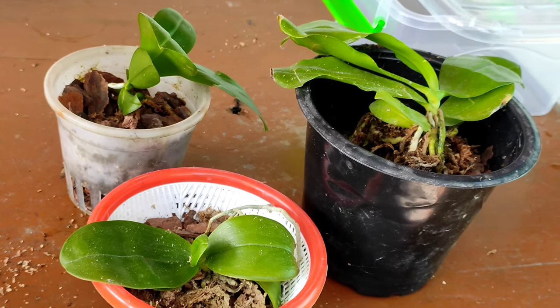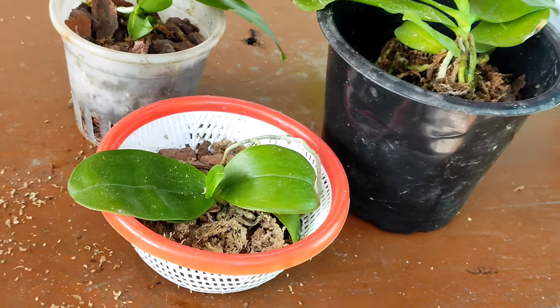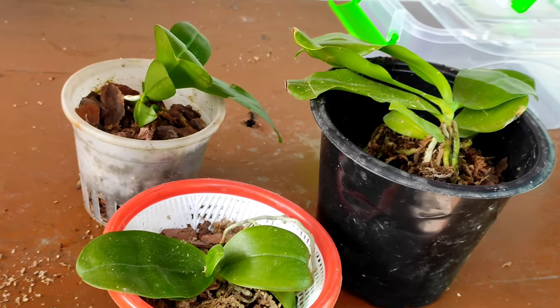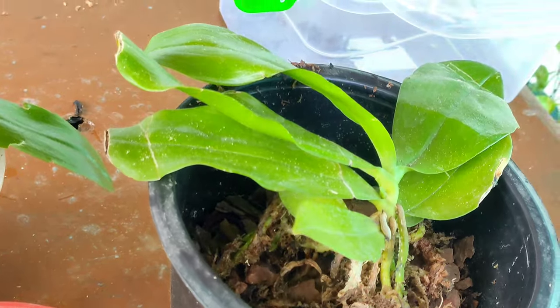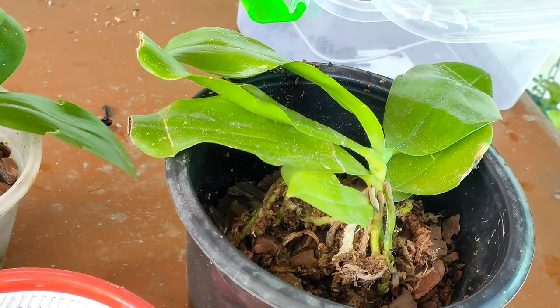Hope this video was helpful for you. This is the way you should repot your orchids. Please leave your comments about how you repot your orchids and what your experience with Phalaenopsis orchids has been. Hope you liked the video — thank you for watching.